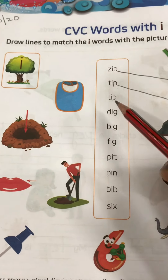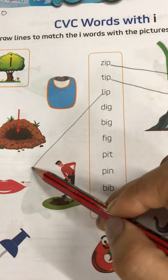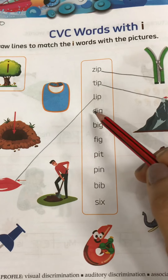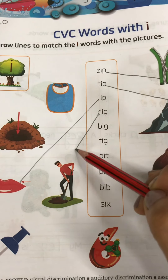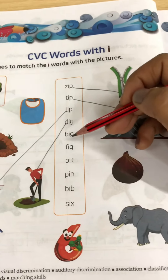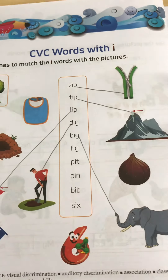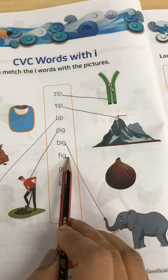Now find out lip. Here it is — so match it with the lip. Next is dig, so this is dig. Next is big — the elephant is big, so you just match it with the elephant. Next is fig, so here it is, fig.